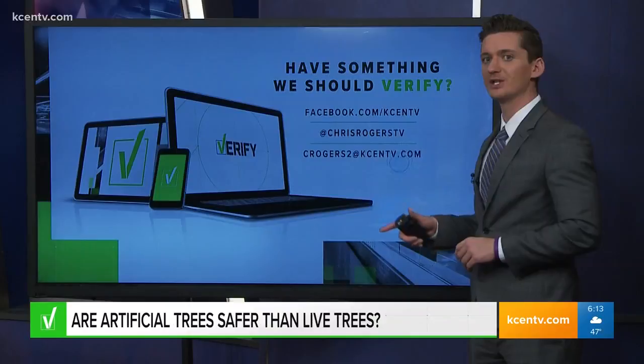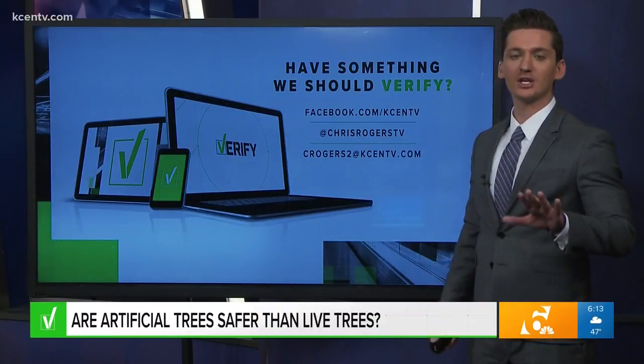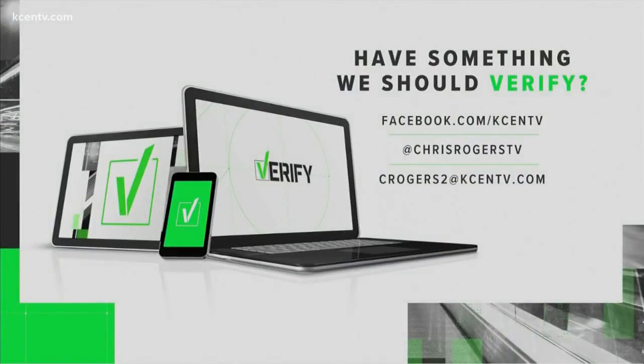You can see how fake stories spread like fire — we help extinguish all that nonsense. Reach out to me directly with questions you want verified. I'm on Facebook, I'm on Twitter, you can send me an email. All those addresses are listed right there on your screen.